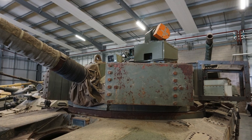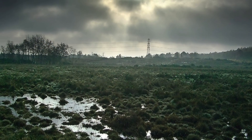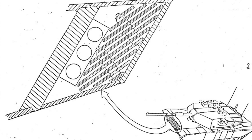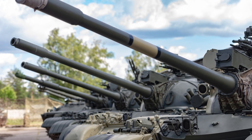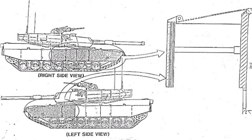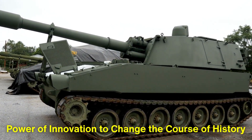The history of Chobham armor is a story of transformation and resilience. From its origins in the research labs of Chobham Common to its battlefield successes in conflicts around the world, this revolutionary armor has redefined what is possible in tank protection. Its influence extends far beyond the tanks it was designed to protect, serving as a foundation for a wide range of military technologies. As armored warfare continues to evolve, Chobham armor stands as a reminder of the power of innovation to change the course of history.